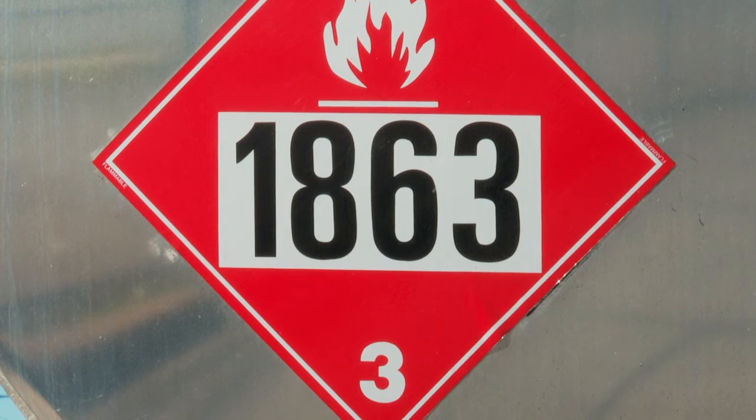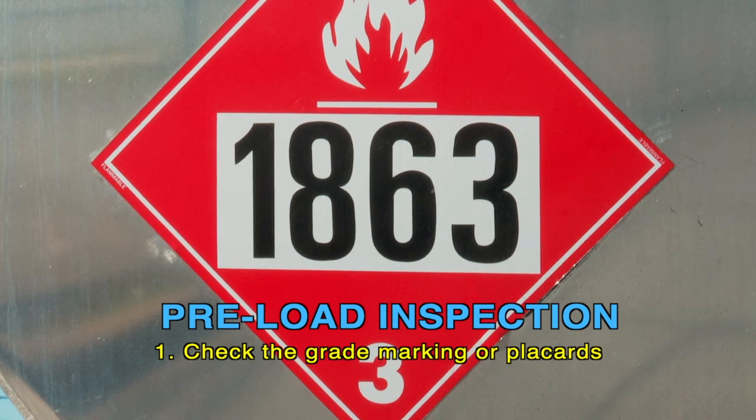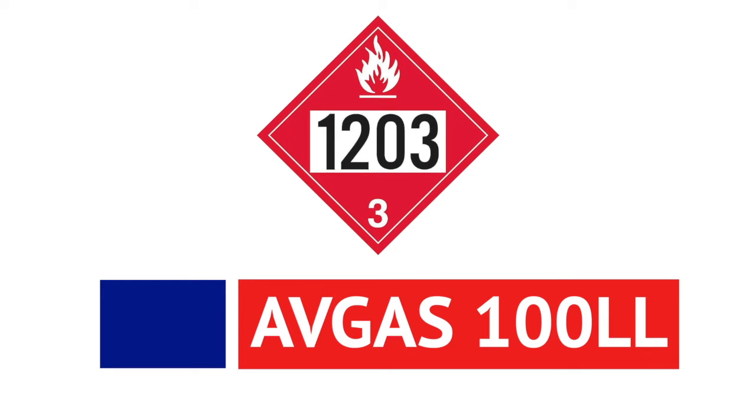The preload inspection starts with checking the grade markings or placards. Properly steam cleaned and dried trailers will not have placards since there will not be any product residue; they will need to be correctly placarded before leaving the terminal. Proper Department of Transportation permanent placards are mandatory: 1863 for Jet A and 1203 for Avgas.